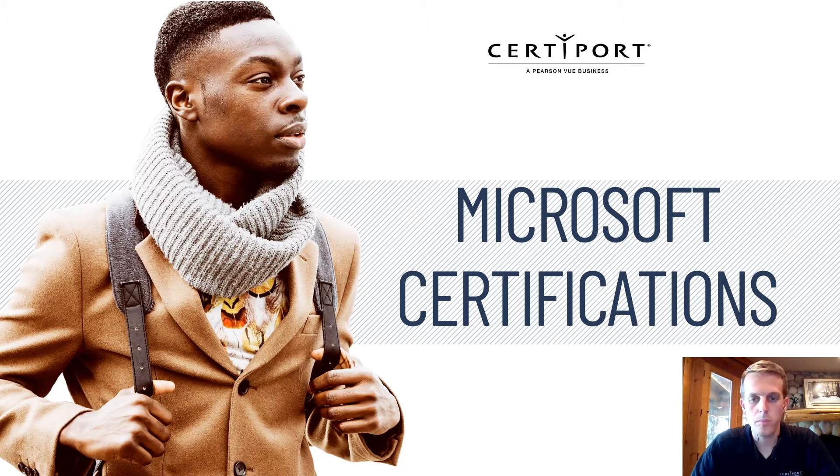We have a few different programs that we deliver for Microsoft. One of those is the Microsoft Office Specialist program, one is the Microsoft Technology Associate program, we have the Microsoft Certified Educator program, and then we have a new program called Microsoft Technical Certifications. I'm excited to talk to you about each one of those today and we're going to go through them all.